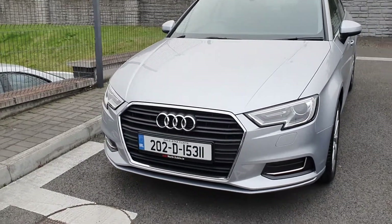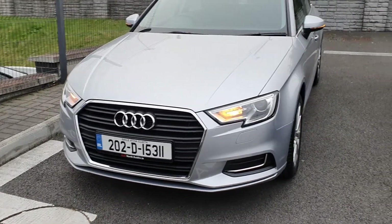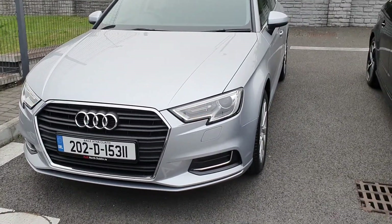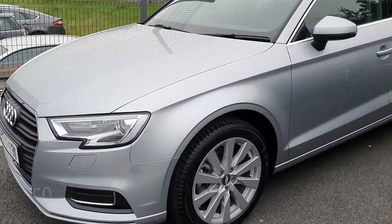As you can see from the front, it's got Audi's signature single frame front grille wrapped in high gloss chrome. It has xenon headlights with LED daytime running lights and the 17 inch multi-spoke alloy wheel.